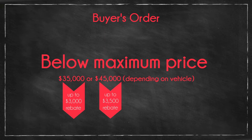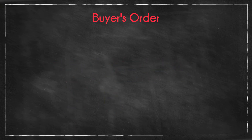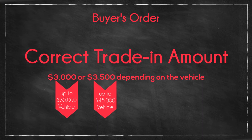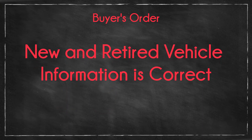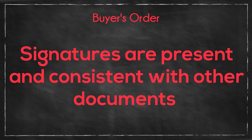Sales tax must be calculated correctly at 6.25%. The correct amount must be given for their trade-in — either $3,000 or $3,500 — depending on what car they purchased. Both the new and retired vehicle information must be correct and present. Appropriate signatures must be present and consistent with the other documents.